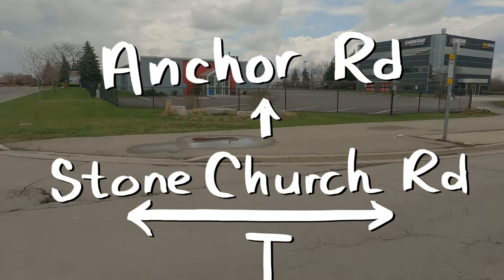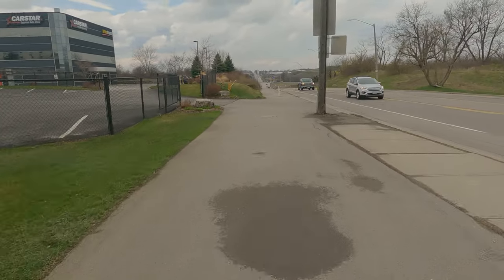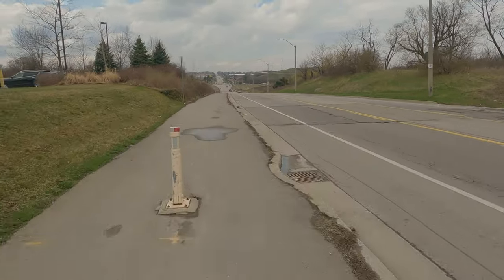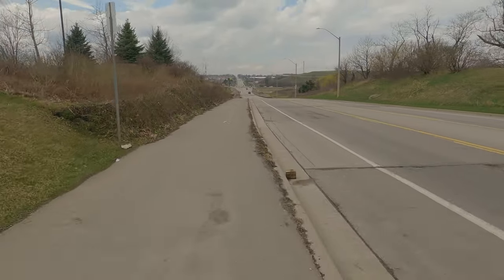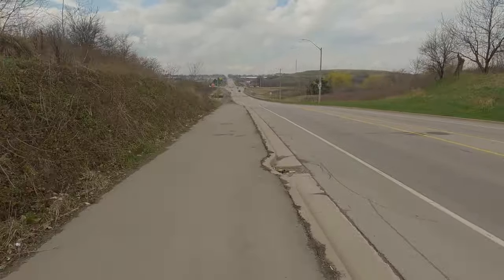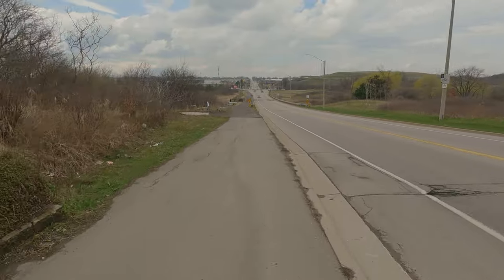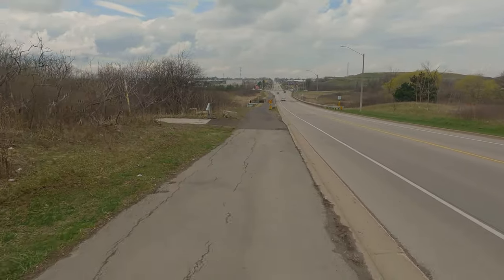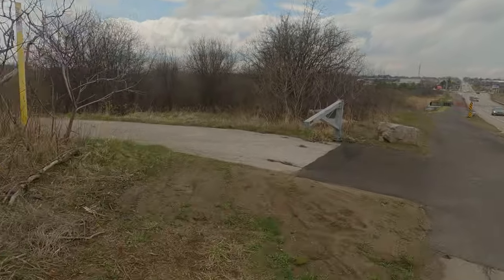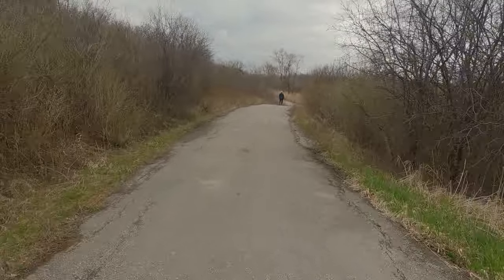So we are crossing the road and there is this trail on the side. It has recently been put in and it brings people from the Escarpment Rail Trail all the way to the Chippewa Trail. But not too long after you join, there is also a connection that brings you to the Mount Albion Trail. Now Mount Albion Trail doesn't really take you anywhere but it is a nice place to just bike around.